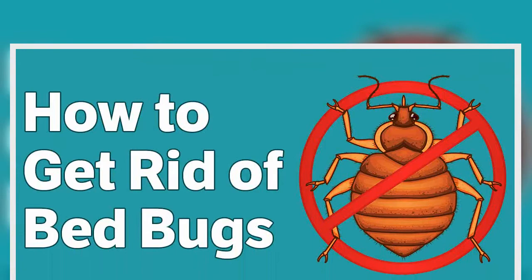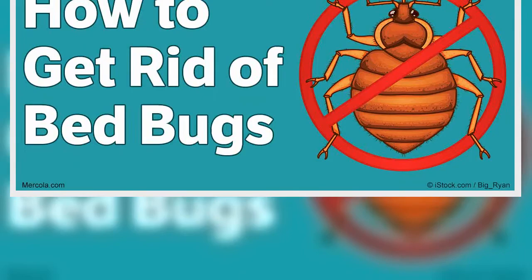According to the 2015 Bugs Without Borders survey conducted by the National Pest Management Association (NPMA) and the University of Kentucky, an astounding 99.6 percent of pest professionals treated cases of bed bug infestations in 2015 alone.